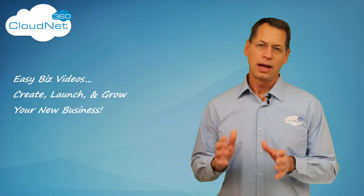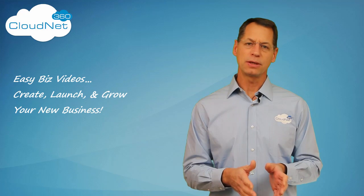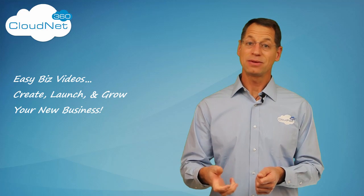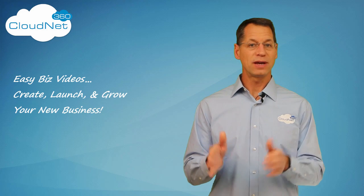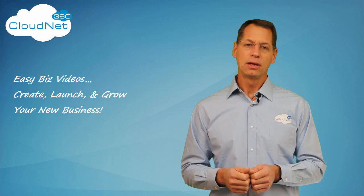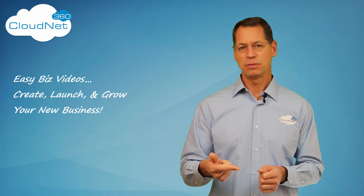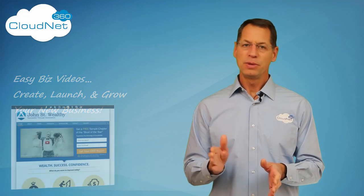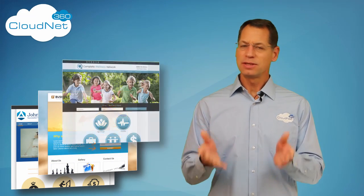I want you to carry that same philosophy forward when it comes to a website. Instead of spending twenty-five hundred, five thousand, or ten thousand dollars on a fully customized website — which you still need to provide the graphics for — go ahead, get a graphics package, get your logo made, get your slider images made, and put them into a pre-canned template, because this is what people are going to see anyway.